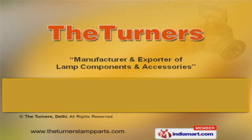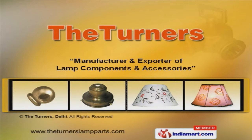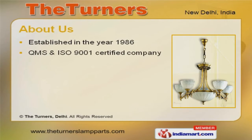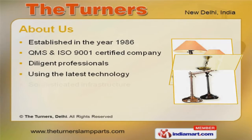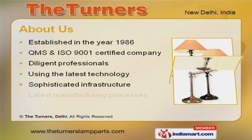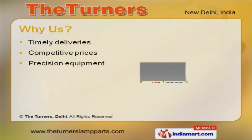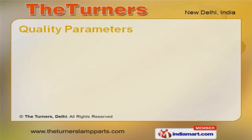Welcome to The Turners, manufacturer and exporter of lamp components and accessories. We are a QMS and ISO 9001 certified company, established in 1986. Our diligent professionals and sophisticated infrastructure make us stand apart from also-rans. Timely delivery, precision equipment, and stringent quality policy are the factors that help us stay ahead of our competitors.